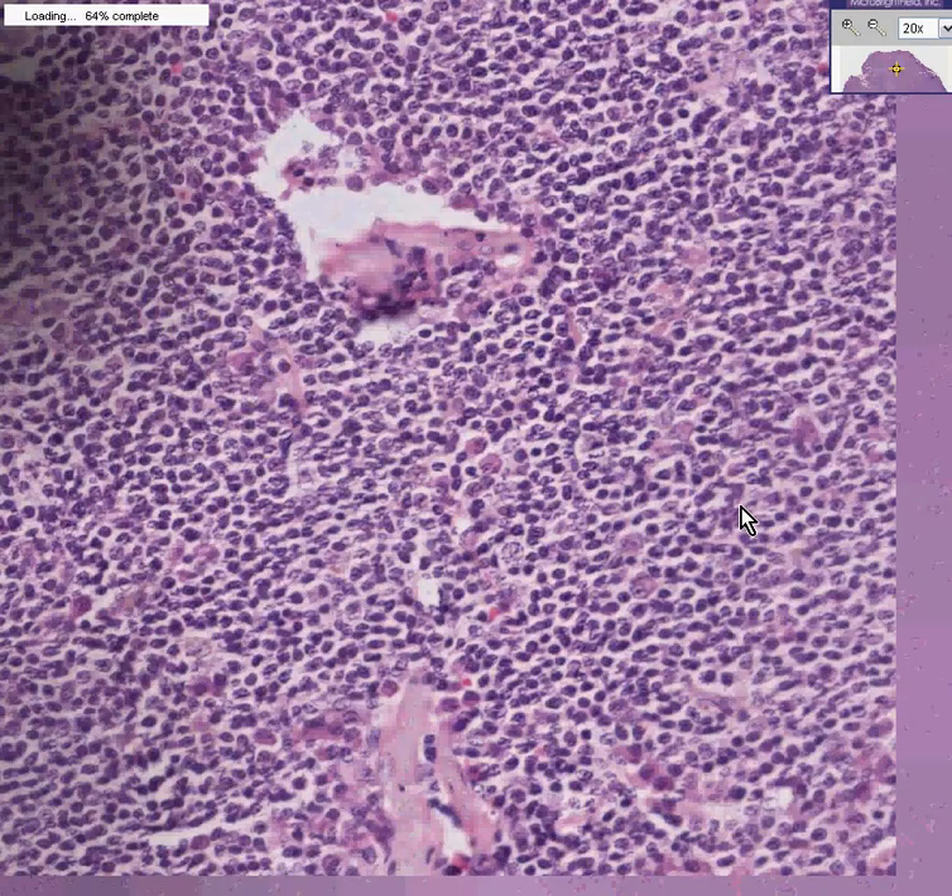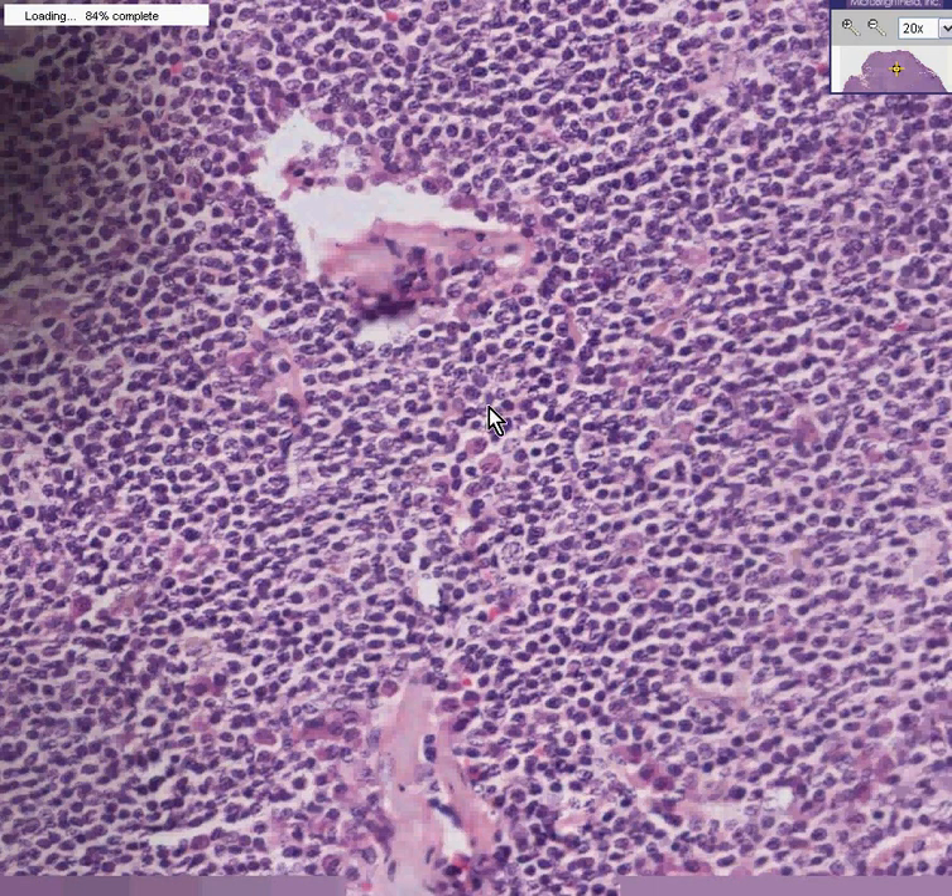If you'll notice, like here and here, you could see a little bit more of an eccentric cytoplasm and a round nucleus. Here's another one — many of these look like plasma cells. So for that reason, it was also called lymphoplasmacytic lymphoma.